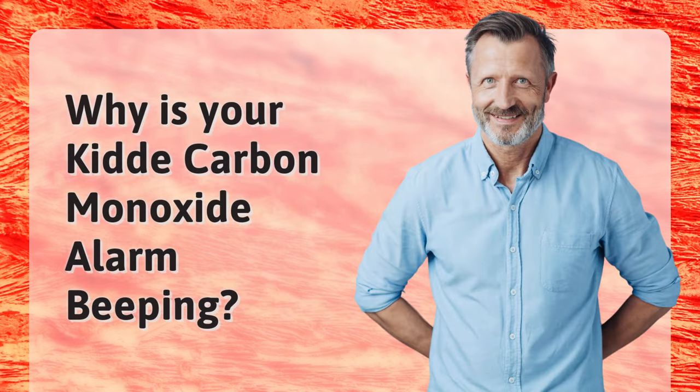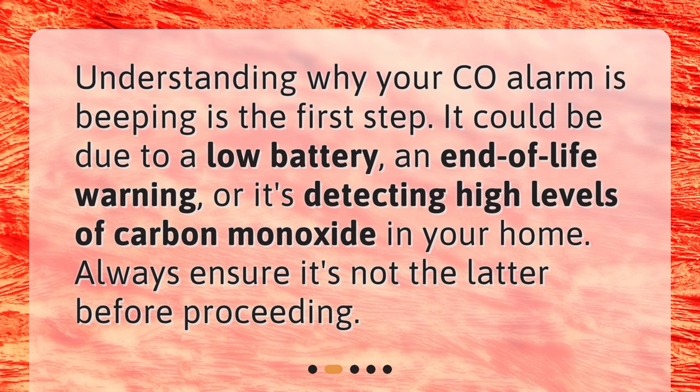Why is your KIDA Carbon Monoxide Alarm beeping? Understanding why your CO alarm is beeping is the first step. It could be due to a low battery, an end-of-life warning, or it's detecting high levels of carbon monoxide in your home. Always ensure it's not the latter before proceeding.